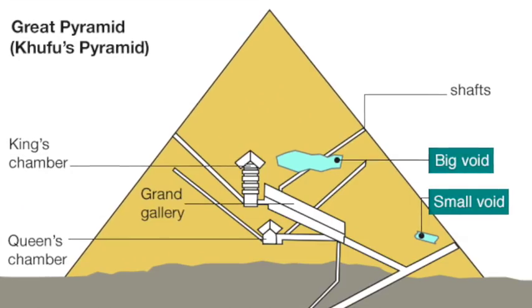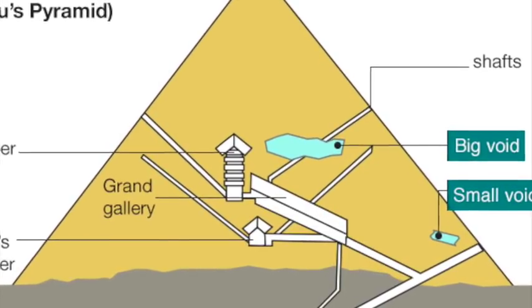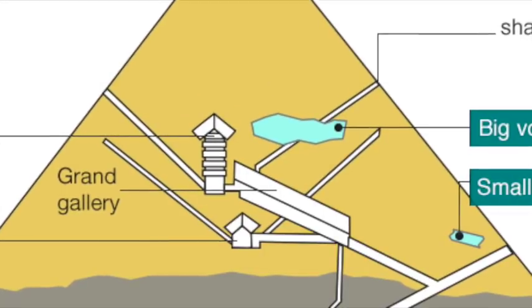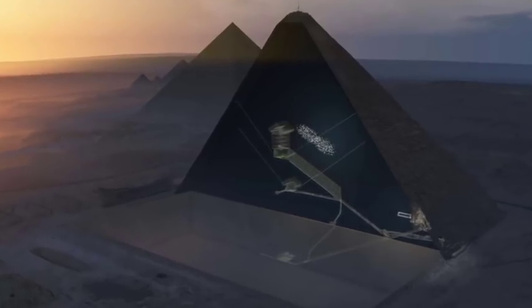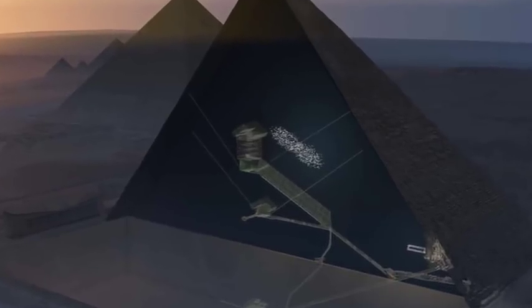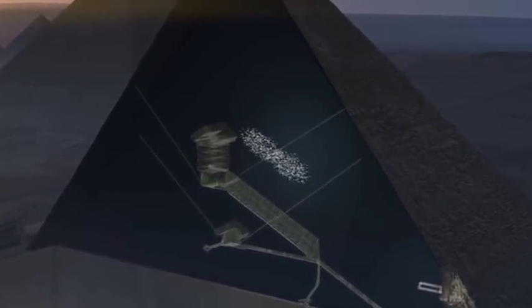All we know is that there is a newly discovered giant void inside the pyramid. Experts don't know why the cavity exists, what is inside it, or how to get to it. Japanese and French scientists made the announcement after two years of study at the Giza Plateau. The newly identified feature is said to sit directly above the Grand Gallery and could have similar dimensions.